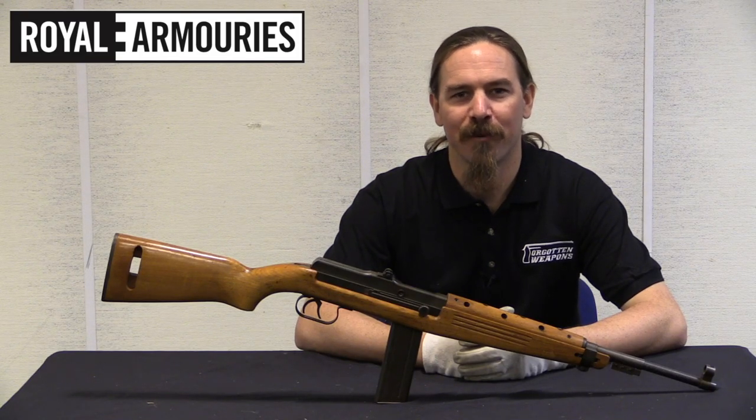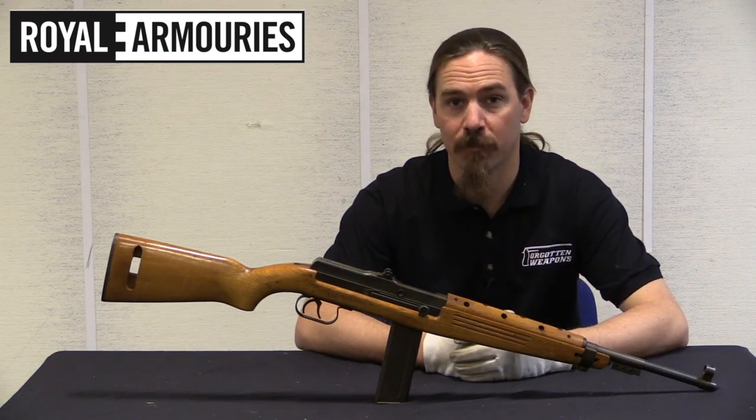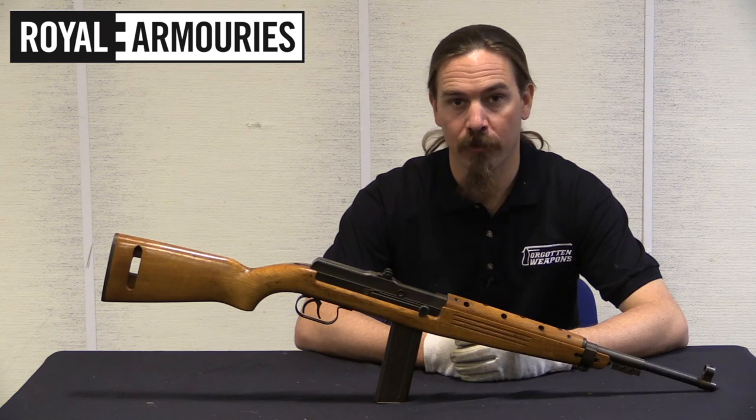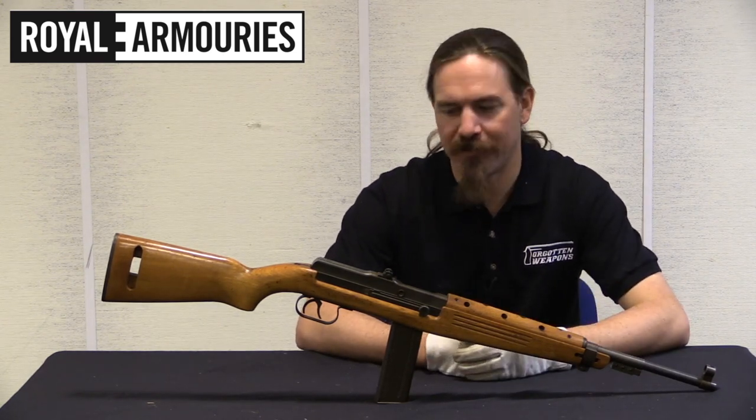Hi guys, thanks for tuning in to another video on ForgottenWeapons.com. I'm Ian McCollum, and I am here today at the National Firearms Centre, part of the British Royal Armouries in Leeds, where we are taking a look at a Beretta Model 57.